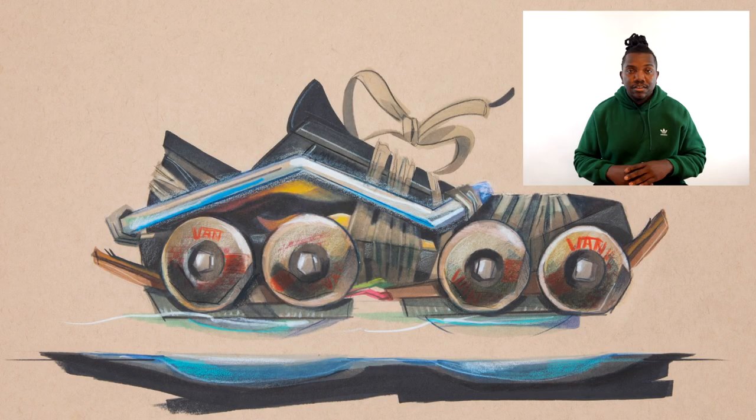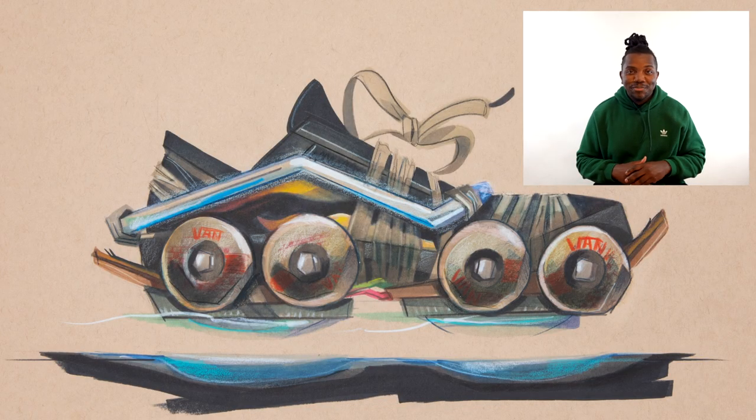For my Vans Off the Wall sketch, I'm going to show my age a little bit. With this shoe, I wanted to go back to Back to the Future. I wanted to play with Doc and Marty and their adventures in Back to the Future 2, where the DeLorean hovered. So of course the shoe had to hover as well.